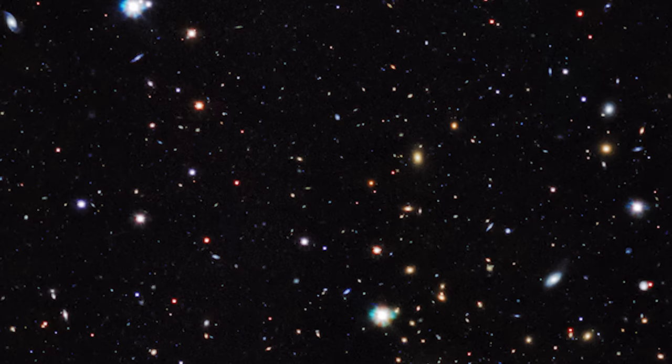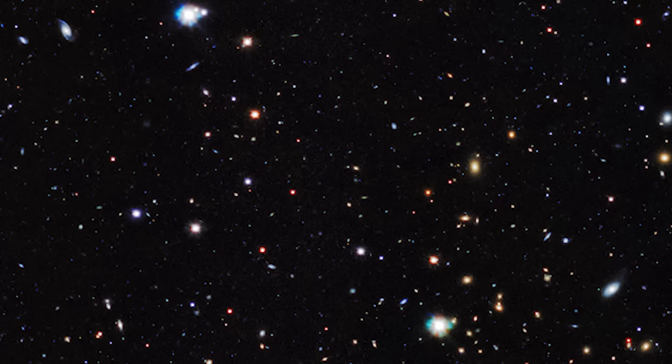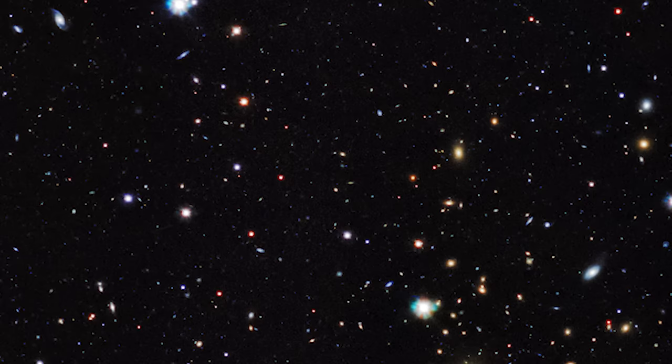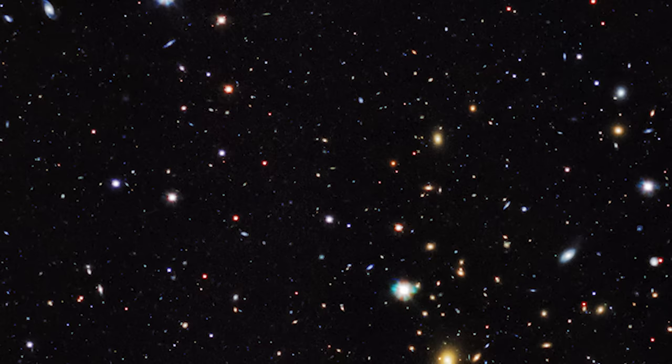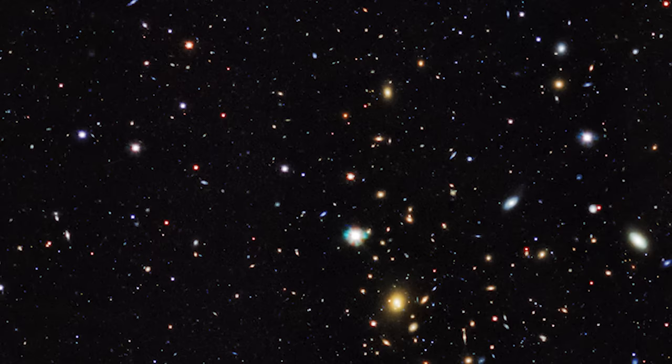The KiDS survey focuses on over 2 million galaxies in the Virgo constellation. But how do you study something you can't see? The answer lies in a phenomenon called gravitational lensing. When light from distant galaxies travels towards us, it passes through dark matter. This unseen matter bends the light, much like a lens, distorting our view of the galaxies beyond. By analyzing these distortions, astronomers can map dark matter's presence and distribution.